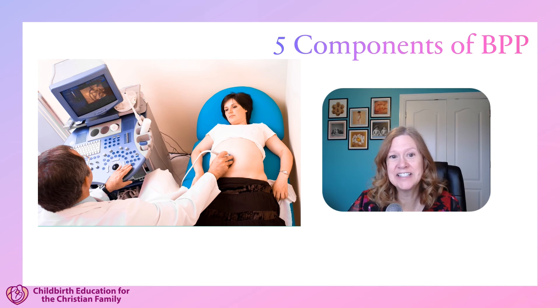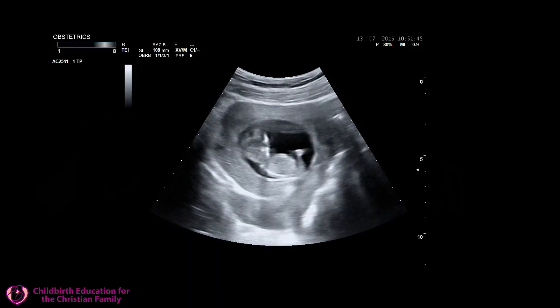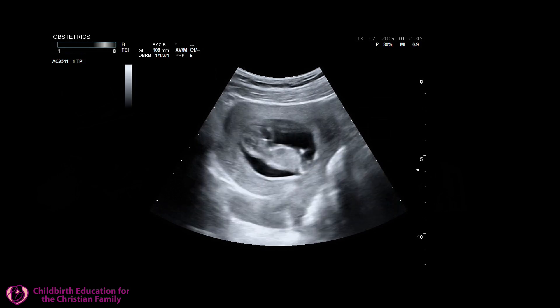It's interesting: the activity that developed first in pregnancy by the fetus is going to be the last one to be affected by low oxygen. The baby actually, very early in pregnancy — about eight weeks — will start showing fetal tone, and that's going to be the last one to disappear with decreased oxygen.